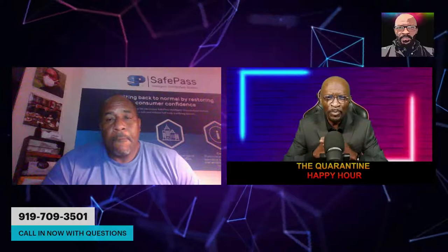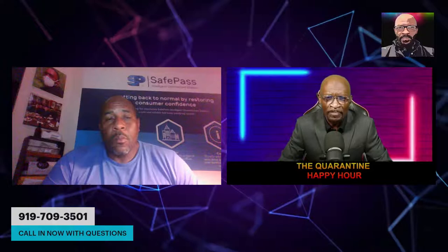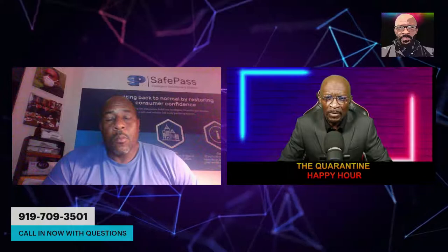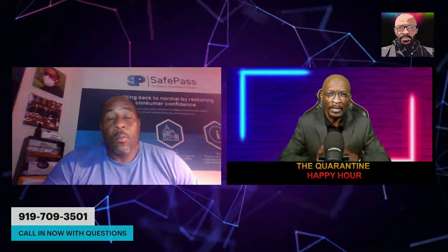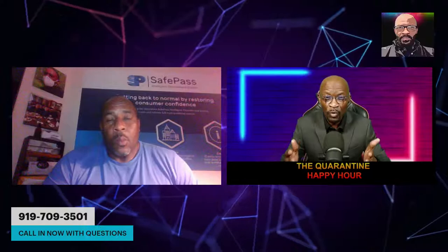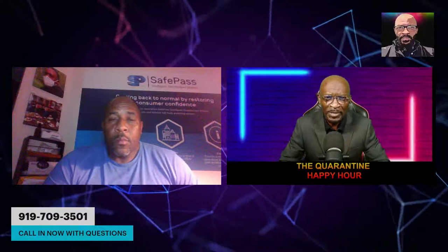You can also call this number right now if you would like to find out how you can purchase some yourself. This is not just for personal use — for any businesses that are watching right now, you can also give us a call, no matter how large or small your business is. Even small confined quarters, you would definitely need this product. But places like schools, airlines, large retail businesses — this can be used everywhere.